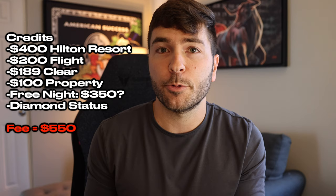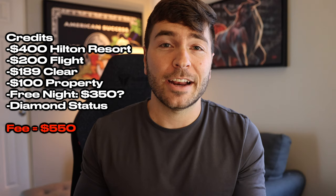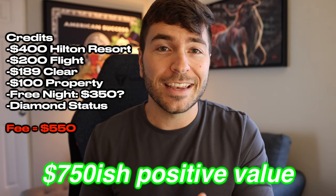Looking at all of our total credits plus a free night reward valued at maybe $300 to $350, and then with diamond status you might get some free meals or potential to be upgraded. Diamond status is kind of hard to evaluate in dollar terms, but if we take all of these pros and benefits and then deduct that $550 annual fee, we're looking at roughly $750 or so in value just for having this card and utilizing what is offered. Also if you factor in that 180,000 point welcome offer in year one, this card is a no-brainer. In year two and on, without that welcome offer, the Aspire card still seems to have a ton of value to offer even given all of these changes.